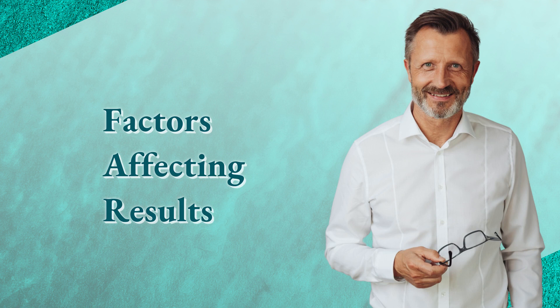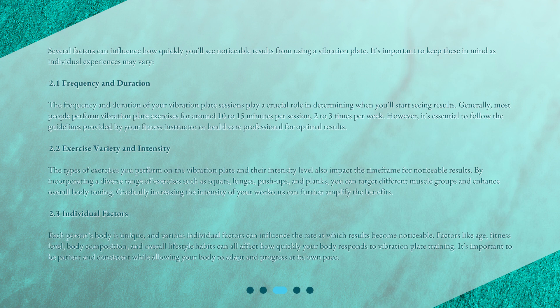Factors affecting results. Several factors can influence how quickly you'll see noticeable results from using a vibration plate. It's important to keep these in mind as individual experiences may vary. Frequency and Duration: The frequency and duration of your vibration plate sessions play a crucial role. Generally, most people perform vibration plate exercises for around 10 to 15 minutes per session, 2 to 3 times per week. It's essential to follow the guidelines provided by your fitness instructor or healthcare professional for optimal results.